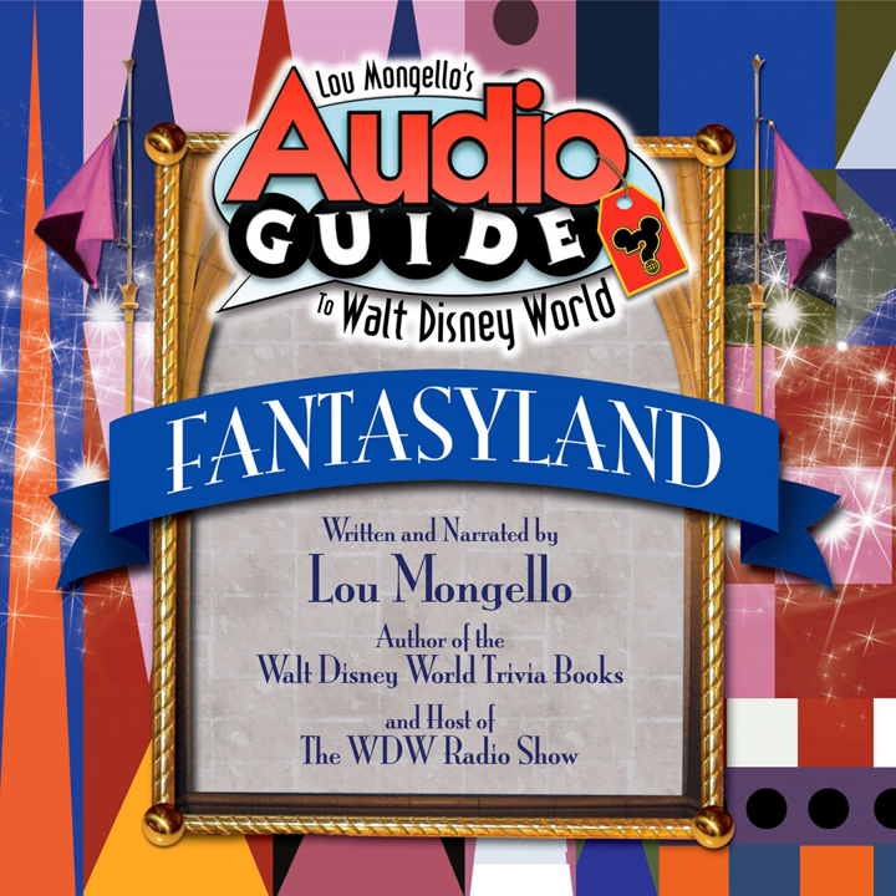Like the House of Magic on Main Street USA, Merlin's sold magic tricks, masks, puzzles, games, ventriloquist dummies, and books, and was open from March 1972 until May 1986. Next to Merlin's was the Aristocats shop, which operated from 1971 until 1996.